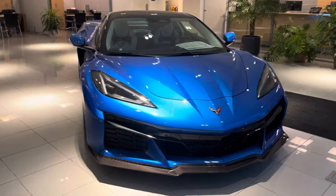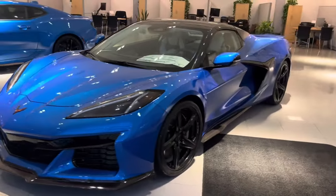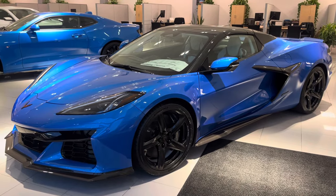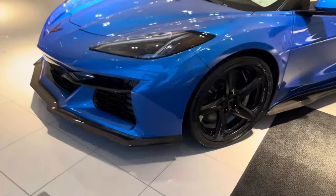This is the Riptide Blue Metallic with the Sky Cool Gray interior — man, this is super special. Carbon fiber painted wheels, got the carbon fiber ground effects kit